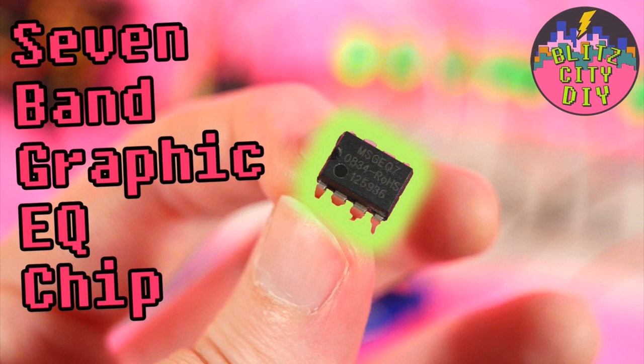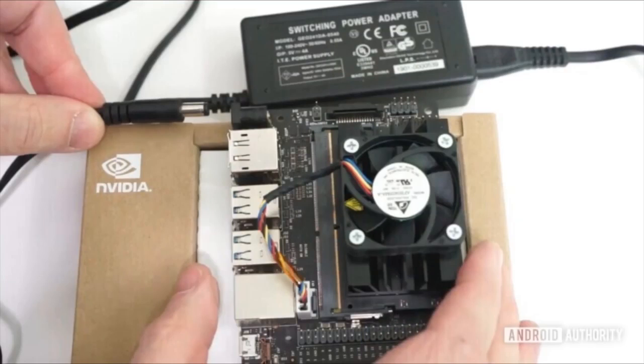Lots of reviews are coming out for the new NVIDIA Jetson Nano. Arduino Authority specifically called out the GPIO features. The Jetson Nano has a set of GPIO pins that are Raspberry Pi compatible, and the initial support is the Adafruit Blinka Python 3 library for userland control of pins. So it is there for you to start doing stuff.